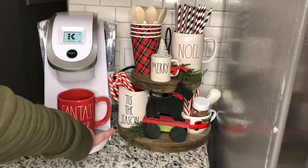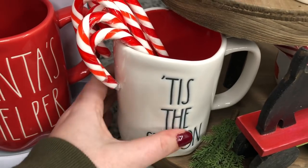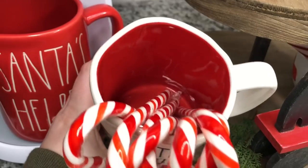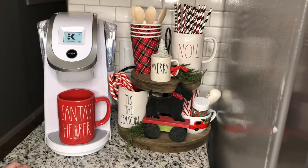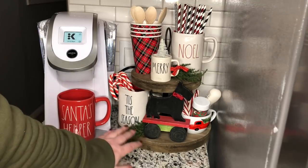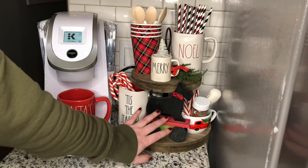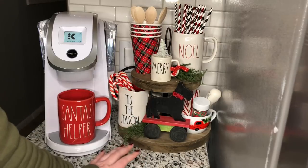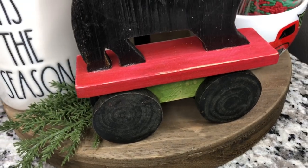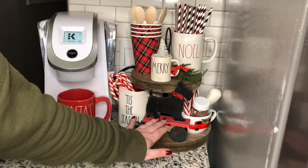I also have a Tis the Season mug from Ray Dunn. It's red on the inside, and I just put some candy canes in there. I like to use my candy canes in hot chocolate, so I always like to have them in my Christmas coffee bar. I also put some pieces of greenery in certain areas just to keep it a little bit fresh. I've gotten some questions about this little Scottish terrier ornament — I do have a Scotty, his name is Chip. This ornament was a gift and I think it was maybe from Hobby Lobby.